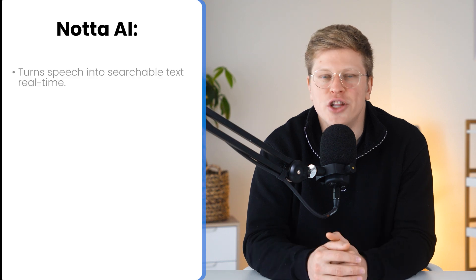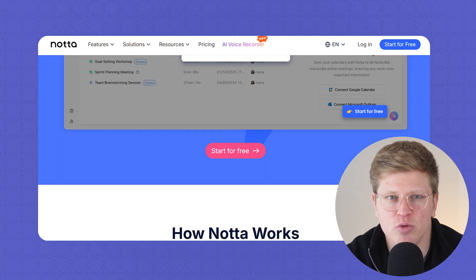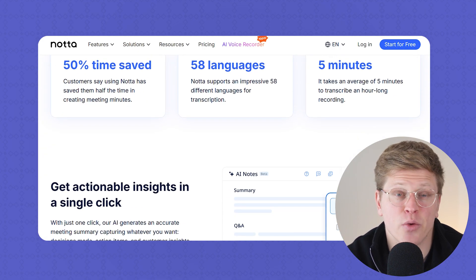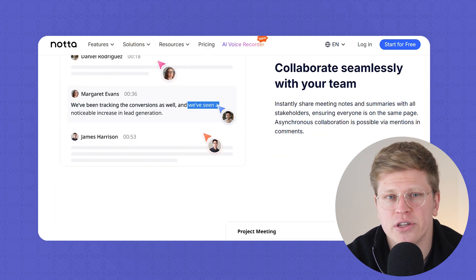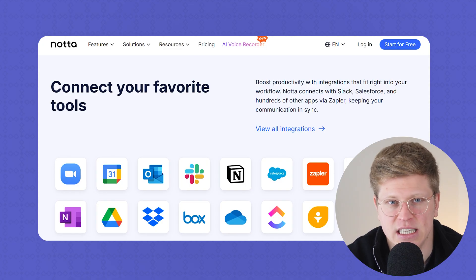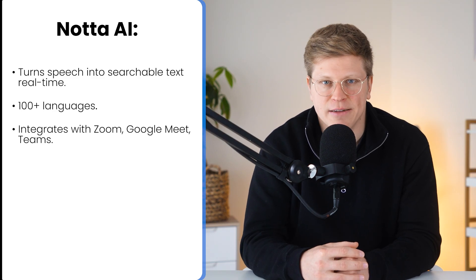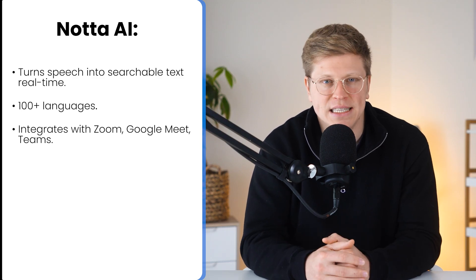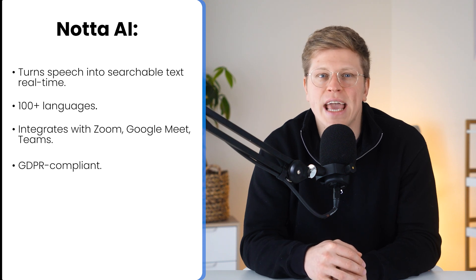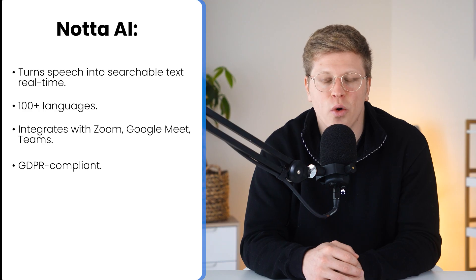So first, what is Nota AI? It's a tool that turns speech into searchable text, whether you're recording a Zoom call, uploading a podcast, or documenting an in-person meeting. It works in real time, supports over 100 languages, and integrates with tools like Zoom, Google Meet, and Microsoft Teams. You also get automatic summaries, speaker ID, and collaborative editing, all built into a clean web-based dashboard. It's also GDPR compliant and doesn't use your transcripts for AI model training, which is a big plus if you're handling sensitive conversations or client data.